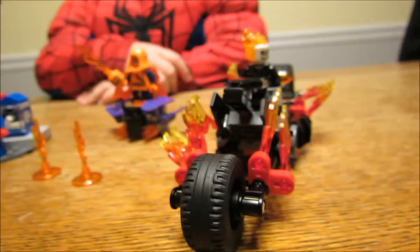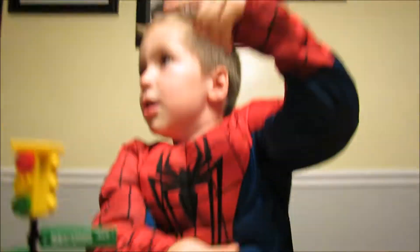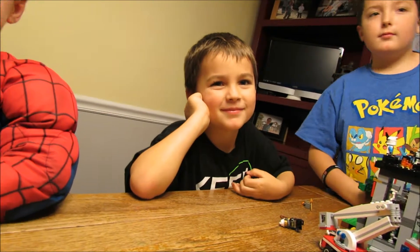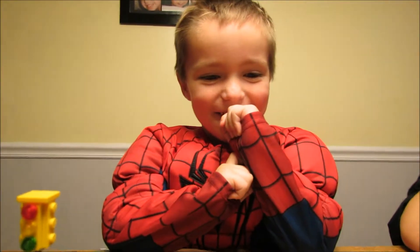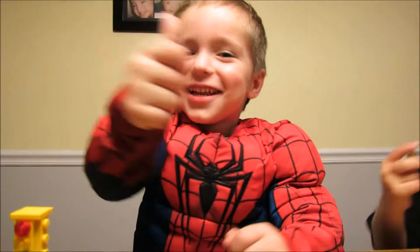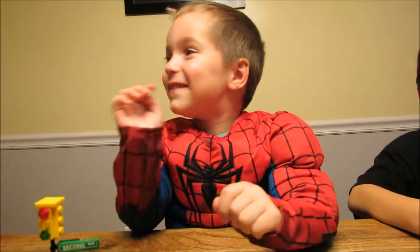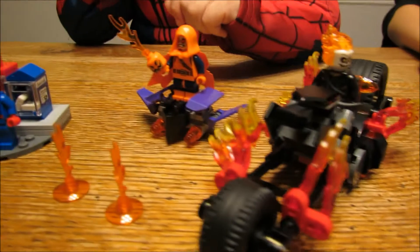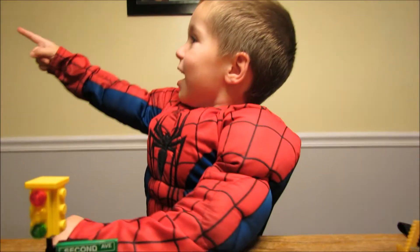I see a Jigglypuff! I see a Jigglypuff too! All right guys, say happy birthday to Chase! All right, Spider-Man, you ready to call this one a wrap? Say thanks for watching — thumbs up, like and subscribe for more videos! All right, bye-bye Spider-Man!